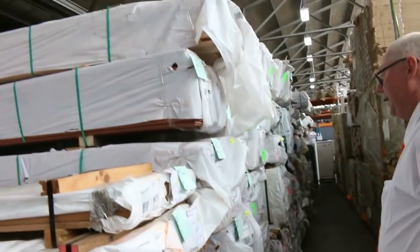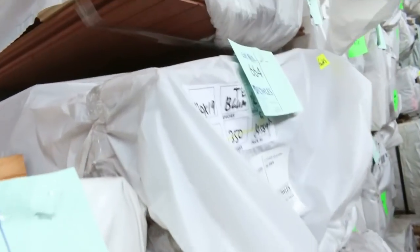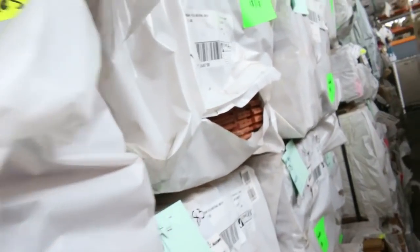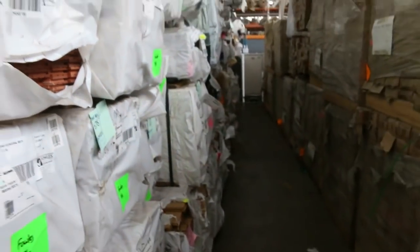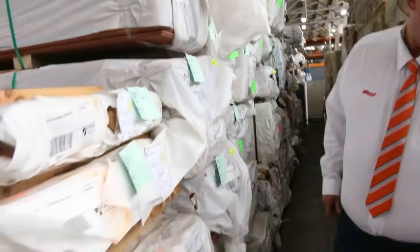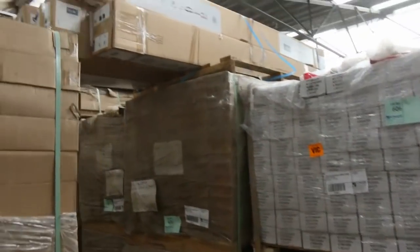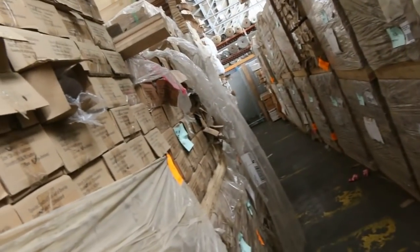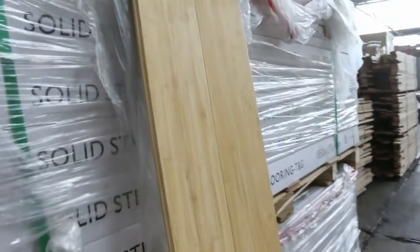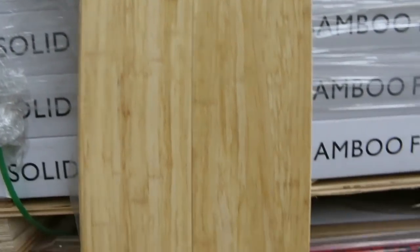Heaps of flooring as well — solid timber. You've got the blue gum there, you've also got Jarrah in an 80 by 19, there's Vic Ash also in an 85 by 19, and a number of other packs. Heaps of timber flooring there to choose from tomorrow. Also heaps of spotted gum overlay flooring in a 130 and an 80 mil wide. And there's this bamboo — strand woven bamboo flooring — have a look at that beautiful looking stock there, that'll be lot 606 and 607.